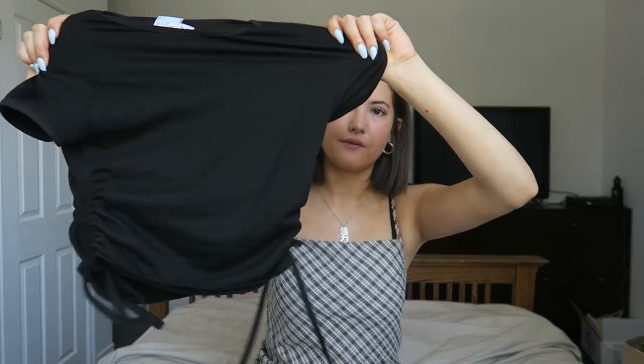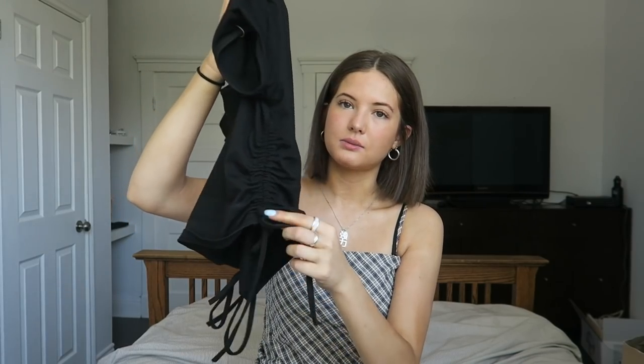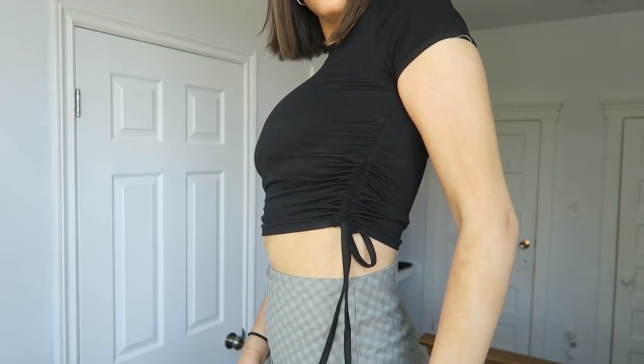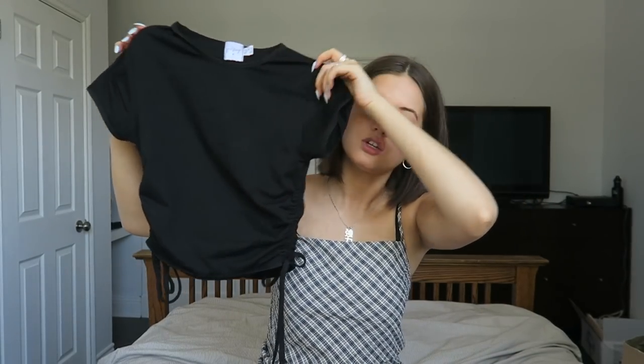I only got a couple of shirts. The first one is just a plain black cotton crop t-shirt, but what I really like about it is the sides basically scrunch up — they ruche — and then they have strings that hang down. You could just leave them hanging, but I like to tie them in cute little bows. It's a really flattering twist on a plain black crop t-shirt.